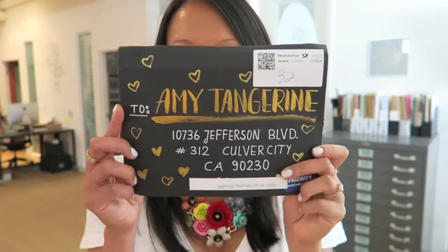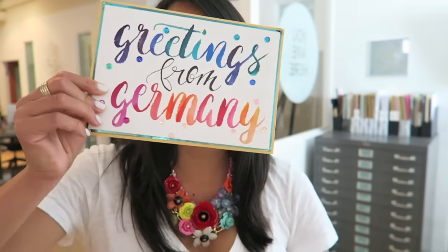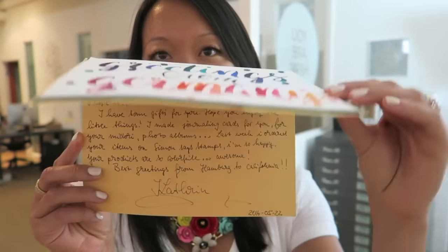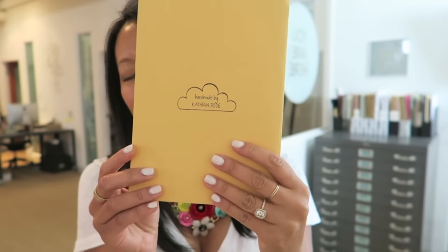Let's kick it off with some fan mail. I love receiving mail from you guys, it's so fun. This envelope is so pretty and beautiful. I opened it to see this card, which is gorgeous as well. Katherine Bode wrote me a really sweet note and included a photo of herself, so thanks so much Katherine. It's so fun and inspiring to see what you guys make.